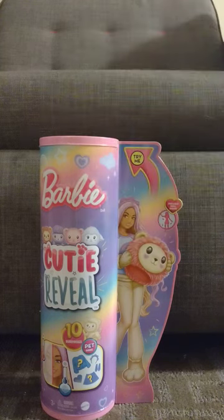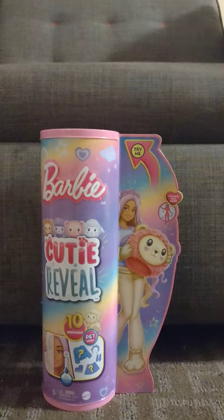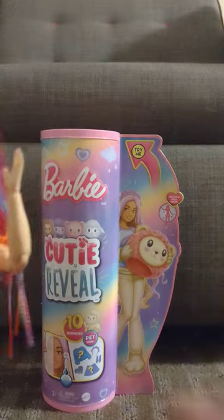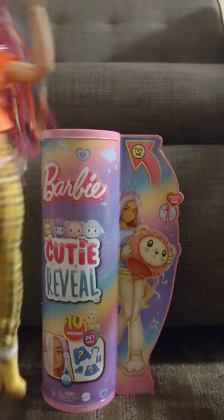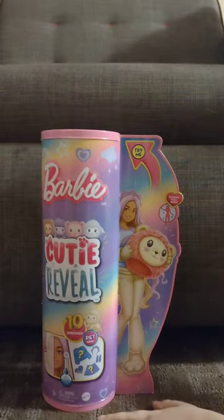Hi everybody, today we are doing an unboxing coming to you from the hotel we are currently staying at. That would be Chloe. Oh, the hotel — what are you complaining about, Heather? You have a beautiful inn you're staying in with your sister. Yes, I know, but gosh I wish we had a permanent place. Can we get to the new doll? Oh, the new doll, that's right! Hi Chloe!